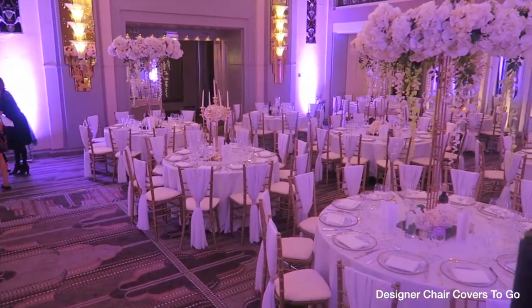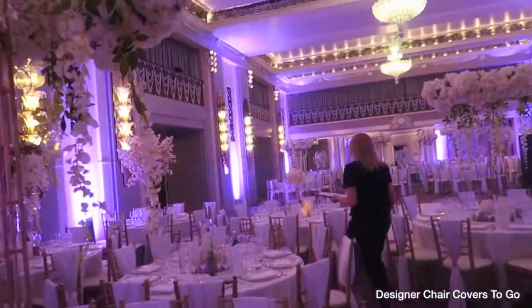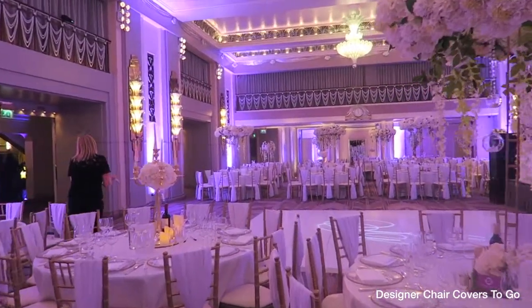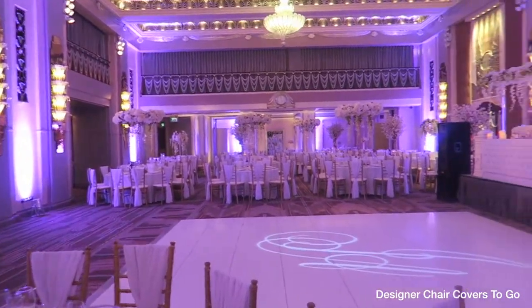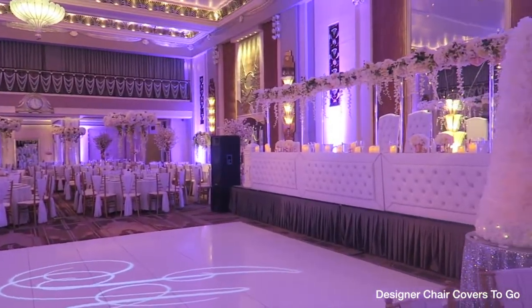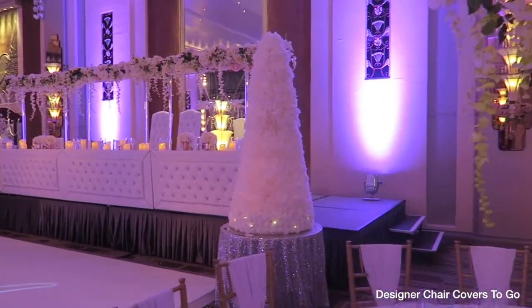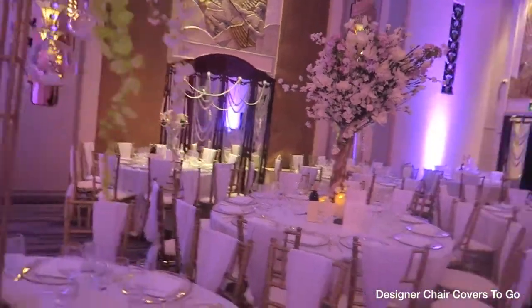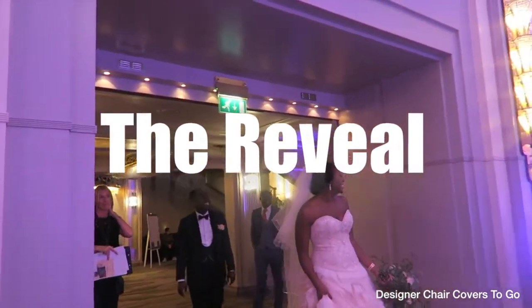The bride had come to me and said she wanted a very clean white floral feel to her wedding, and we achieved that using a mixture of centerpieces — opting for very tall dramatic statement pieces, more subtle arrangements like the candelabras with the hydrangea floral reef, and the floating candle trio set that we do.